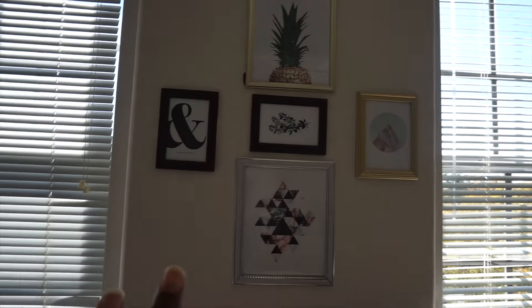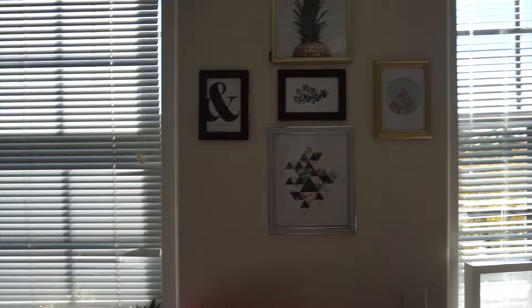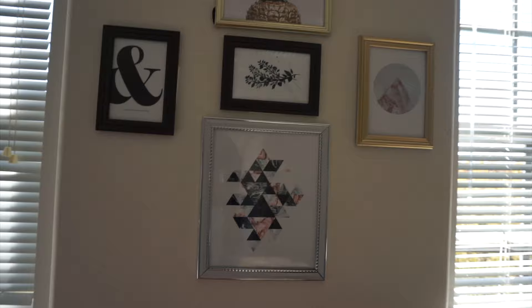So, I printed all of these pictures online. If you guys really want, I can try and provide the links for you. I have a pineapple, and also these frames — these picture frames I got all for a dollar from the dollar store.